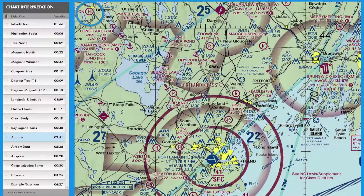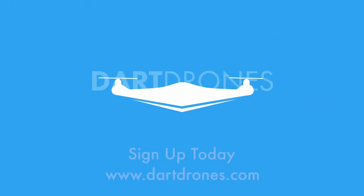We also see a heliport in Bridgeton, and the grass strip at Merry Meeting in the upper right corner. Become a commercial drone pilot and get DART Drones trained today.